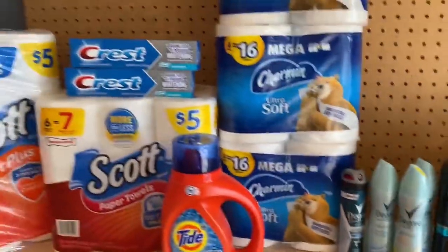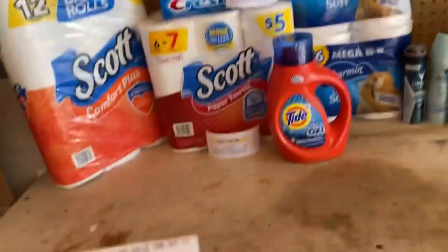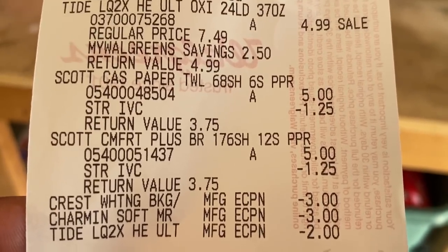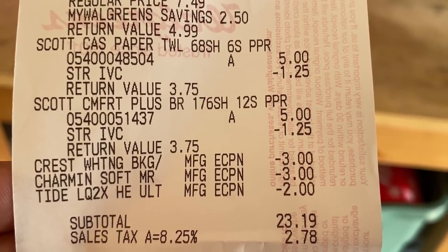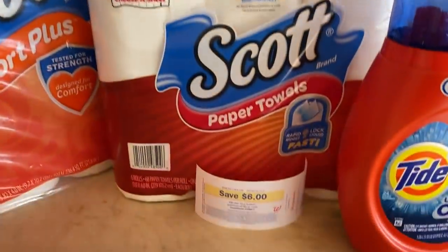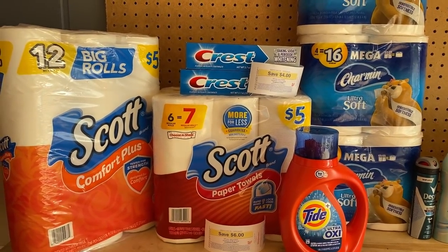The last deal is my Scott paper products, toilet paper and paper towel, the Crest, three Charmin, and the Tide - all purchased at one time. Two Crests buy one get one half off, three Charmin, Tide, and Scott products with the $1.25 monthly booklet coupon coming off. I used the $3 off two Crest digital, $3 off three Charmin digital, and $2 Tide digital. Subtotal was $23.19, $25.97 after tax. I used $20 cash reward, paid $5.97, and got back the $4 Crest registry reward and the $6 registry reward for the four $4.99 items. I also redeemed on Fetch for a dollar back.